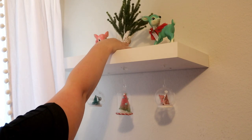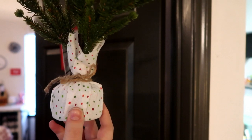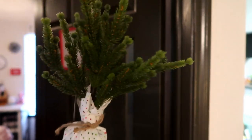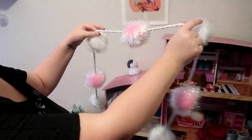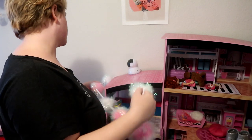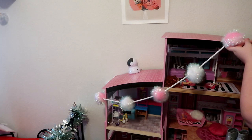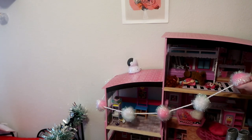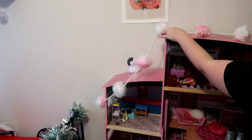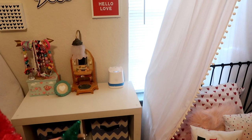I then took this Christmas tree from the Target Dollar Spot this year for three dollars. The polka dots were perfect and matched the little pillow, and it added some greenery to their room. Then I added a pom pom garland from Hobby Lobby — I used it last year around their bed and this year I ended up putting it on the dollhouse to add a little extra fun, so all the Barbies have a little decoration on their home too.